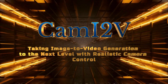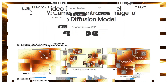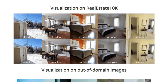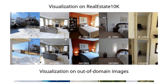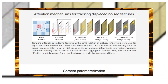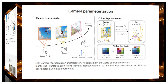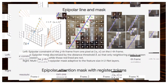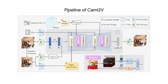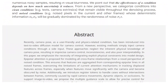Paper number five: CAM-i2v — taking image-to-video generation to the next level with realistic camera control. Ever wished you could generate videos from a single image with precise control over camera movement? CAM-i2v tackles the challenge of integrating real-world camera physics into image-to-video generation. The key innovation is epipolar attention — a mechanism that leverages the geometry of camera motion to track features across frames, solving the struggle traditional attention methods have when cameras move significantly.